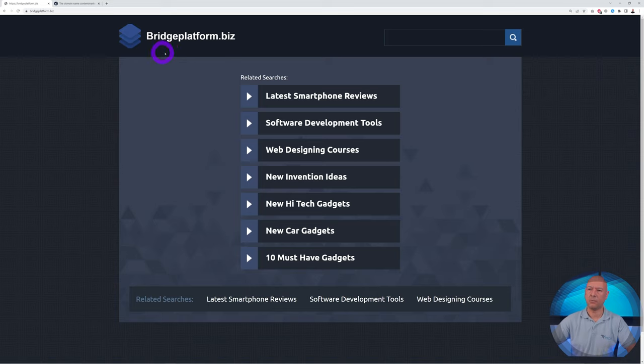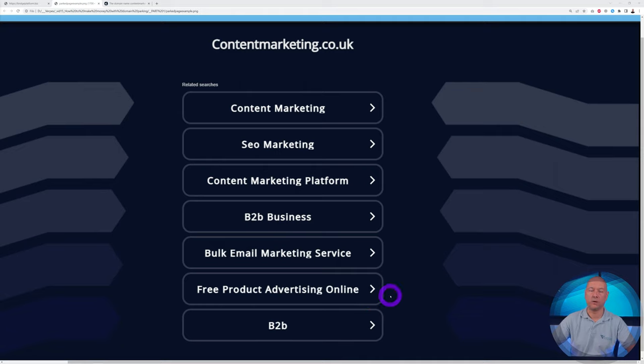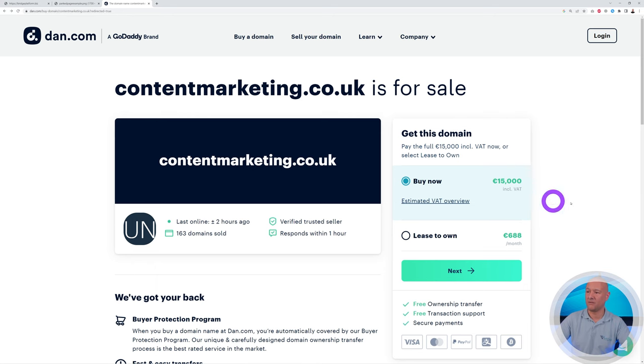As you can see, bridgeplatform.biz could apply to many different business types and niches — most likely web design, software, and smartphones — which is why they created links and searches related to this domain name. Having a niche linked to your domain name increases your payout and chances of selling. Similarly, contentmarketing.co.uk was also parked with niche-related links — content marketing, SEO, B2B, bulk email services — and this domain is now for sale for 15,000 euros.